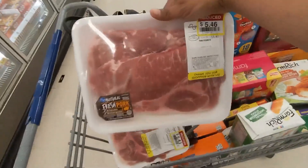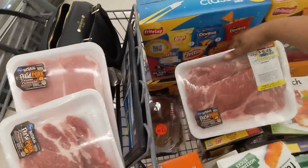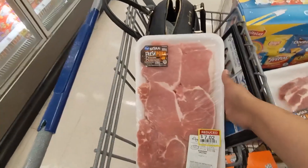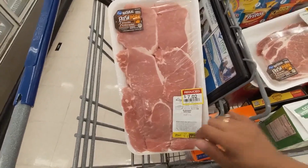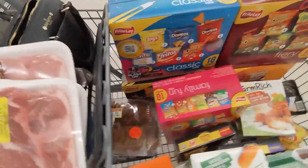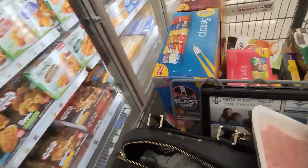I found some more pork steaks in clearance — here's another one. We love pork steaks, and then pork chops y'all — for $7.02, was $11. I'm going to show y'all real quick, let me take y'all to the meat department.